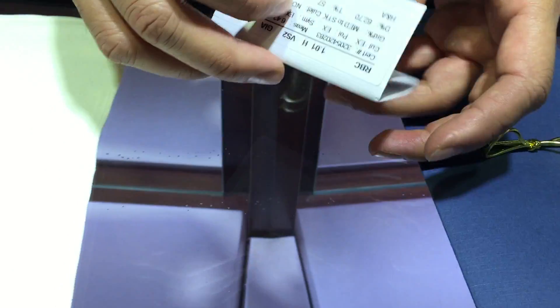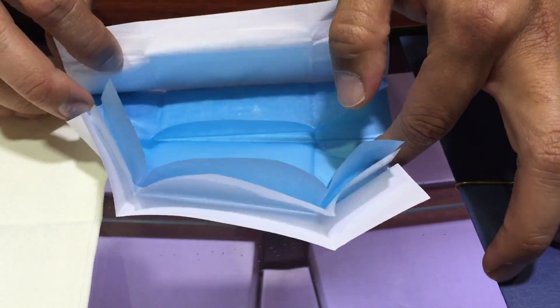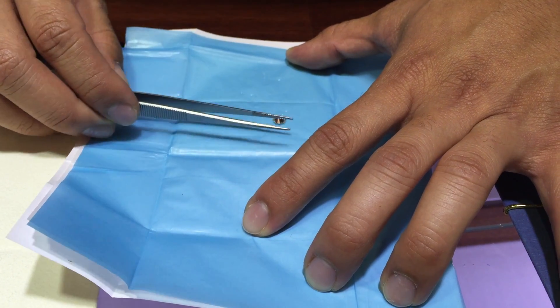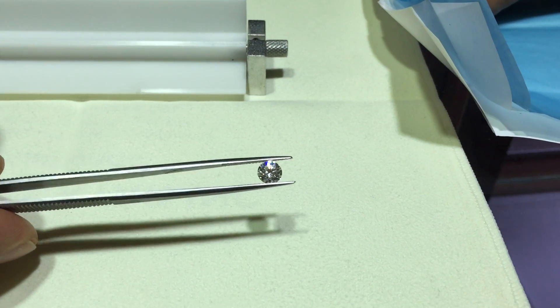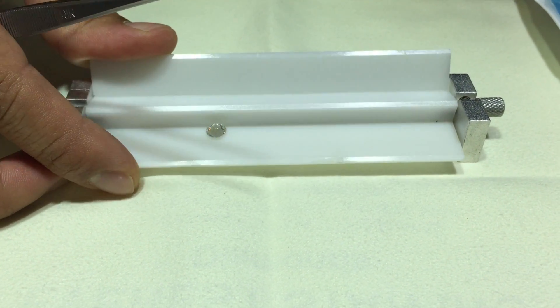Let me go ahead and take out this diamond. Again, this is a natural near colorless H color diamond. You can take a look at that.